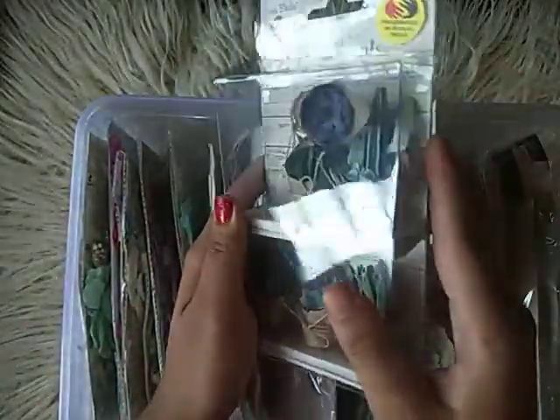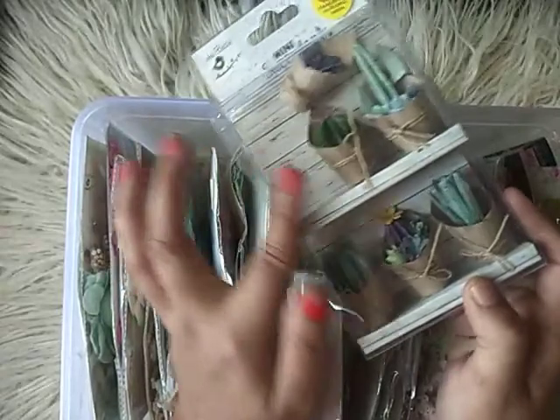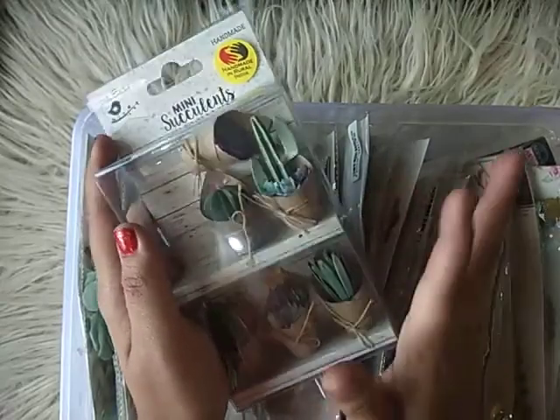First of all is this — their mini succulents, and it's just so gorgeous. You'll have to actually see this to know how pretty it is. I've had this for about one and a half years but I've never used it because it's too pretty to use. This is my favorite.